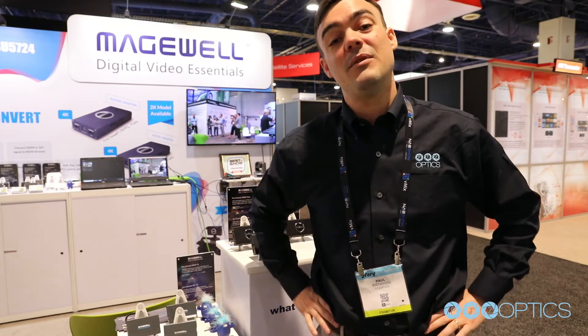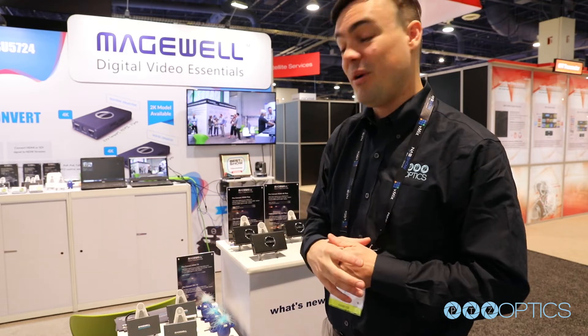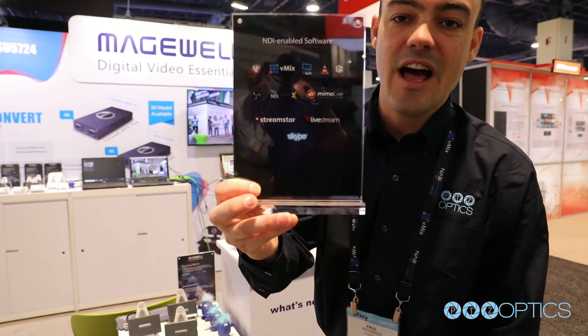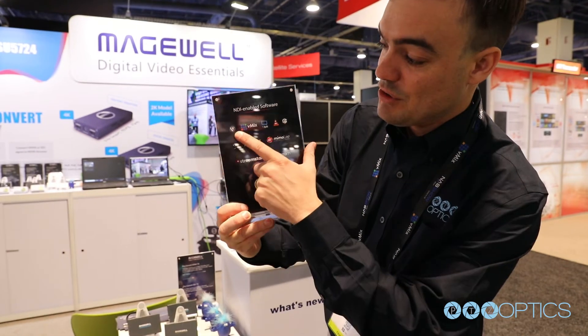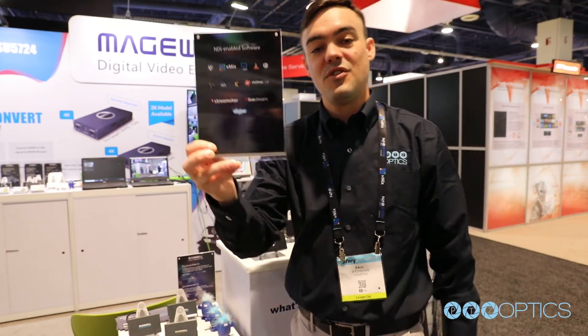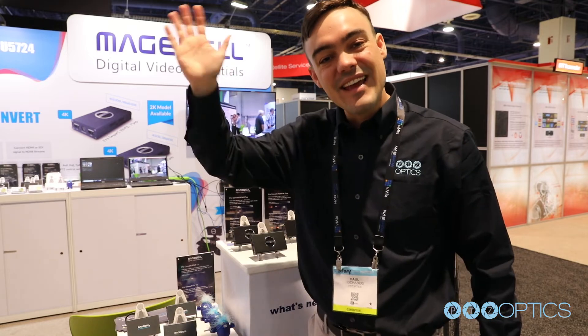NDI is finally hitting the market with products we can all use and afford from a company we trust, Magewell. I'm so happy to see these products in person — I've had a chance to play around with them and the quality is incredible. Don't forget to like this video and share it with somebody who uses NDI, compatible with all of our favorite live streaming video production softwares including Wirecast, vMix, XSplit, OBS, Mimo Live, Livestream Studio, Skype, and all of those. Bye everybody, take care!